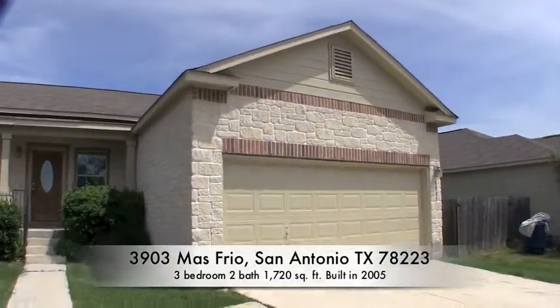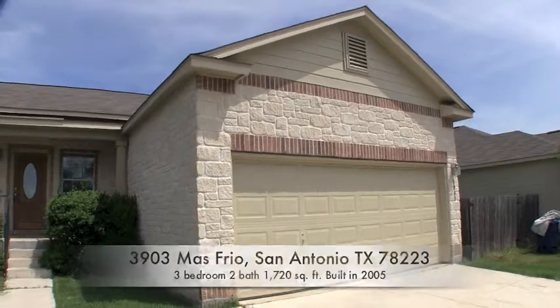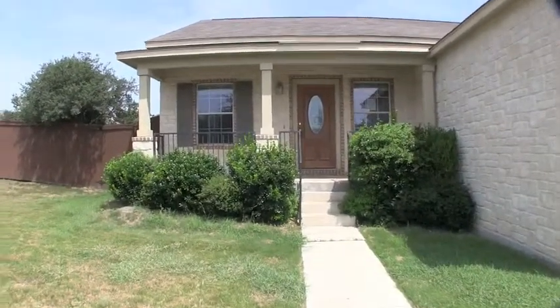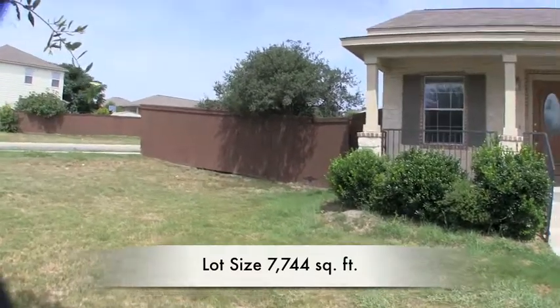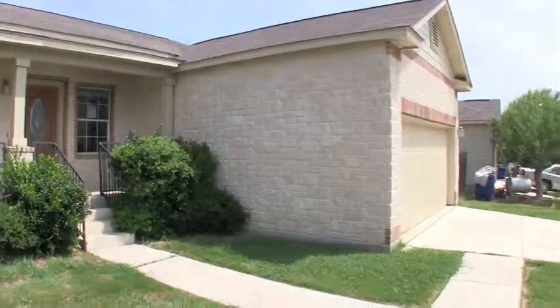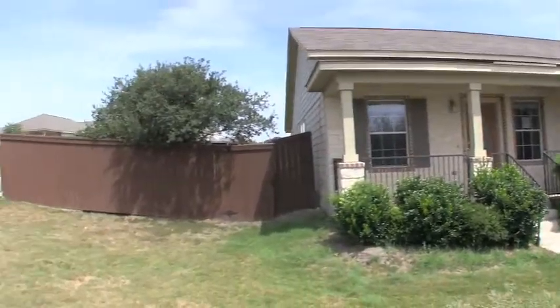It has a nice combination of hardy plank siding, which is a cement board, brick and stone. You have a nice little step up to the patio there. This home sits on about a 7,700 square foot lot, built in 2005, and it's approximately 1,720 square feet.